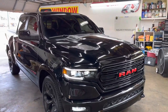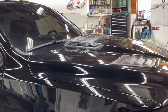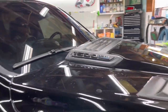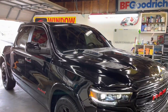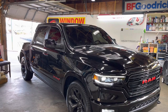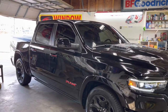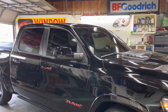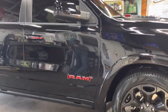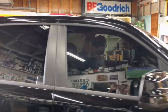Welcome to my channel Sun Shades TV. We have a Dodge Ram 1500 right here with ceramic window tint — 35% on the front and 20% on the sides. We also put 20% on top of the factory tint on the back, which made it limo. This is a Ram Red.